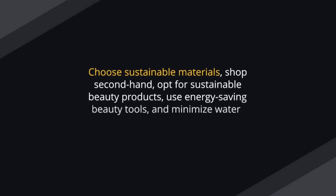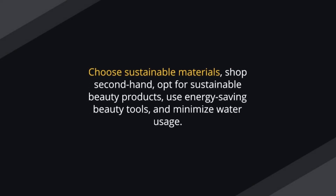Choose sustainable materials, shop second-hand, opt for sustainable beauty products, use energy-saving beauty tools, and minimize water usage.